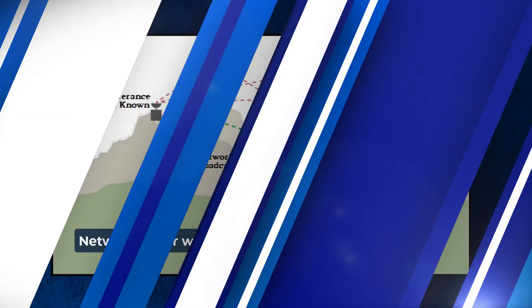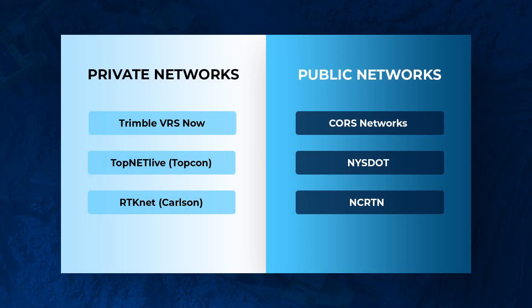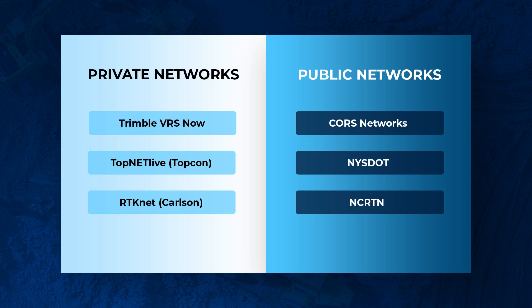Moving on to network rovers: with a network rover, there's no base station needed on site. You connect to a network of fixed base stations via cellular signal to receive those real-time corrections. You do need cell phone service, and on top of that, you will probably need to pay a subscription fee to access either public or private networks. You may have heard of Trimble VRS Now, TopNet Live by Topcon, or even DOT networks from states like Florida and New York. You'll need to do some research to make sure you have coverage in your area, it's reliable, and you have good cell service.